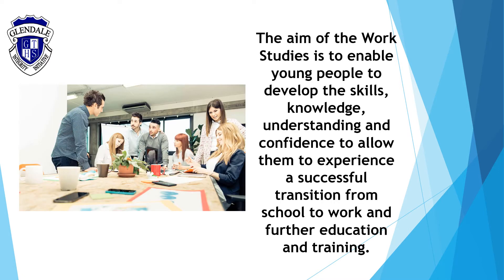In this course, students will develop knowledge and understanding of work, the work environment and skills for employment, knowledge and understanding of employment options, career management, life planning and further education and training.